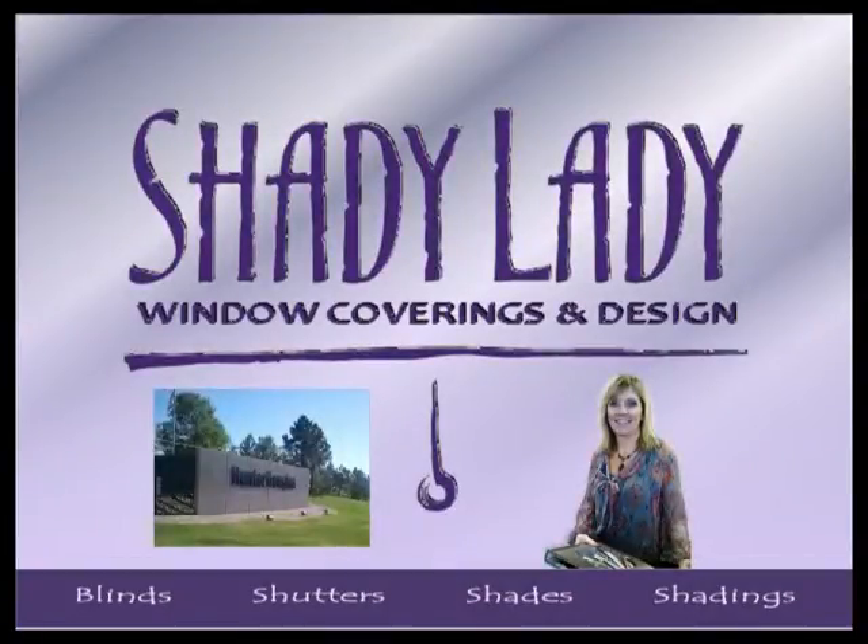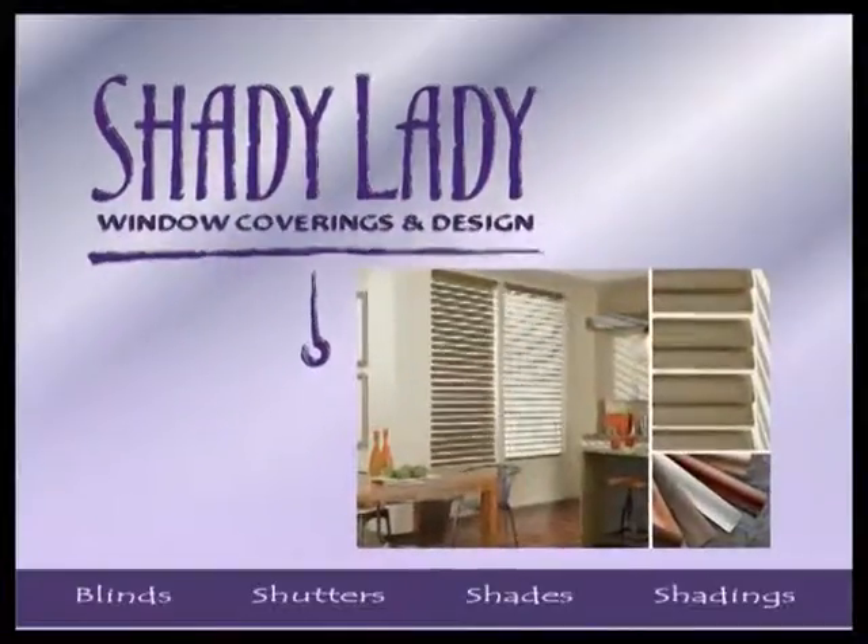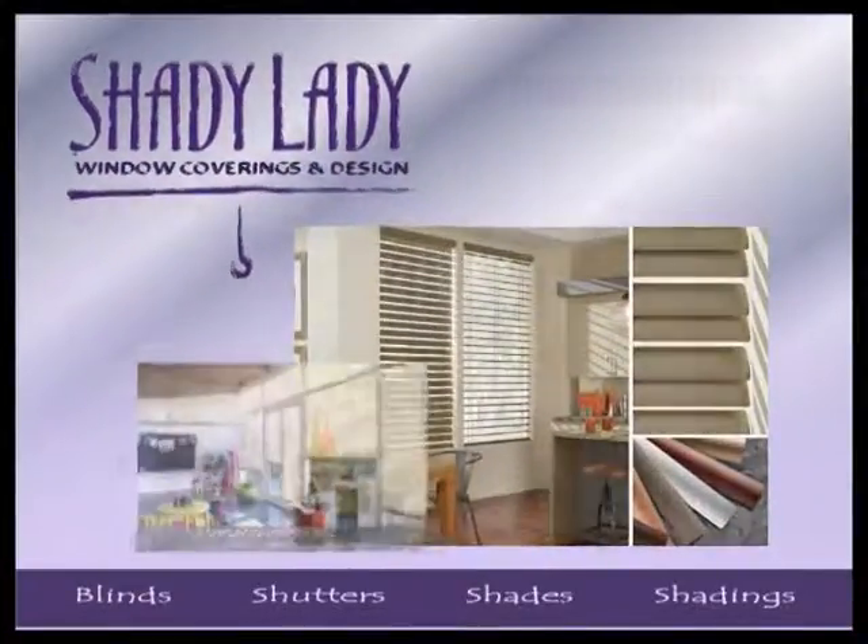Hi, this is Susan, the Shady Lady. Hey, we're just back from our Hunter Douglas spring new product launch, and we are so excited about everything we saw at the show.